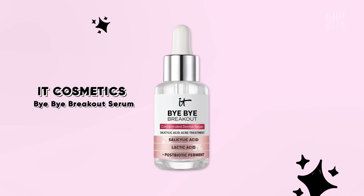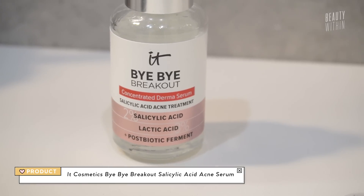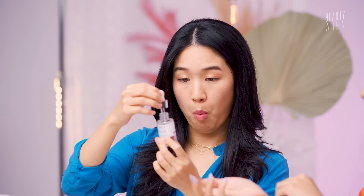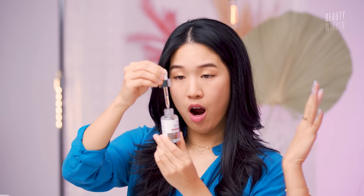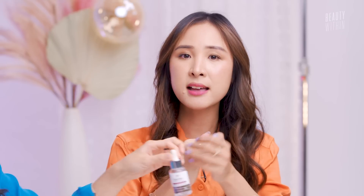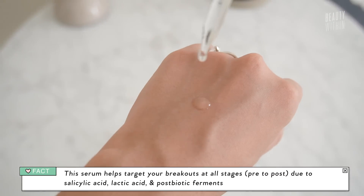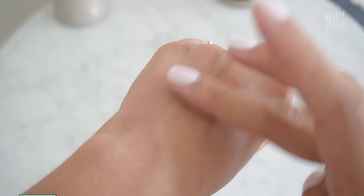Since you talked about ampoules, I'll talk about a serum. This one I used earlier in the year and I'm almost done with it. This is the IT Cosmetics Bye Bye Breakout Salicylic Acid Serum. It contains 2% salicylic acid, which is your benchmark salicylic, then 3% lactic acid, as well as postbiotic ferment. Kind of like what you were saying about the vitamin C, it targets current breakouts, future breakouts, as well as the effects of a breakout — which is hyperpigmentation. It's like this watery texture, it's so hydrating.